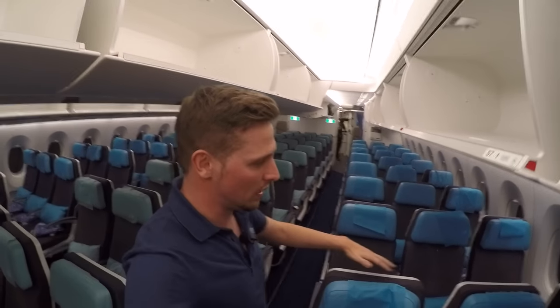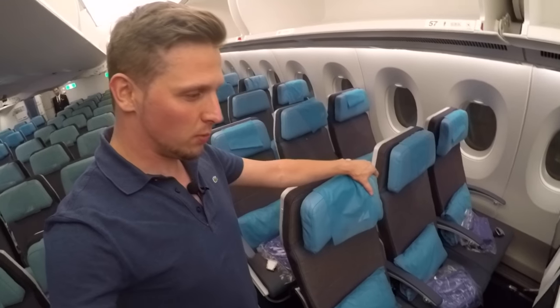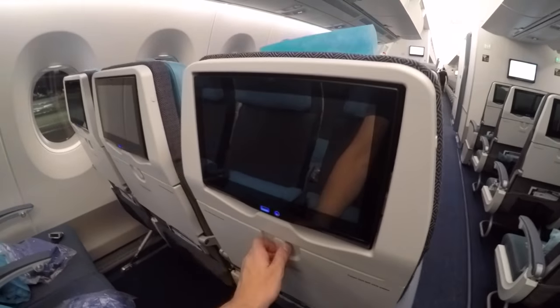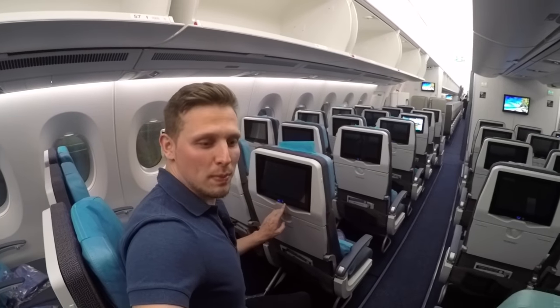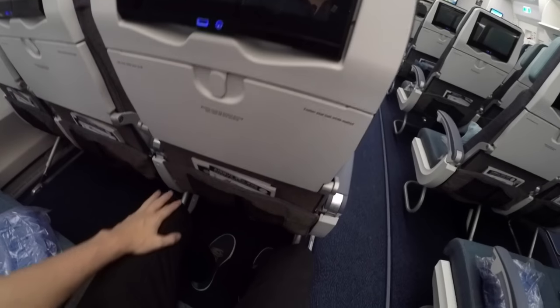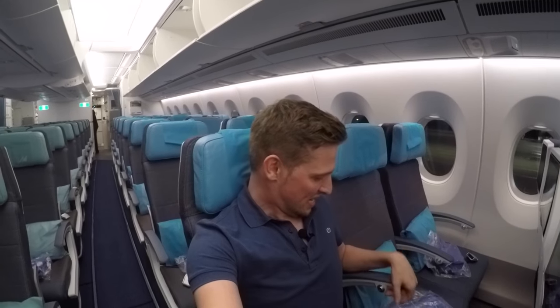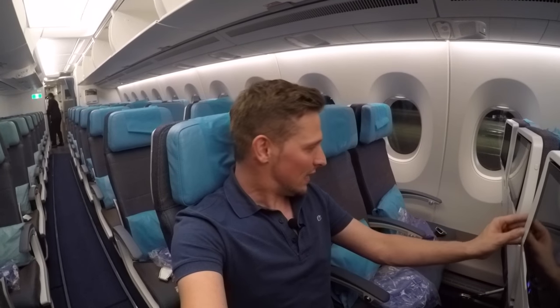This is the economy class. There are 241 seats in total. You have an adjustable headrest, a pillow and a blanket, a screen, and a USB slot to charge your personal device. I find the legroom to be quite nice — it feels pretty comfortable. And you can tell that this seat is brand new, that this airplane is brand new. It's still got that smell, literally like when you buy a new car. Everything looks extremely nice, extremely clean, and very spacious.